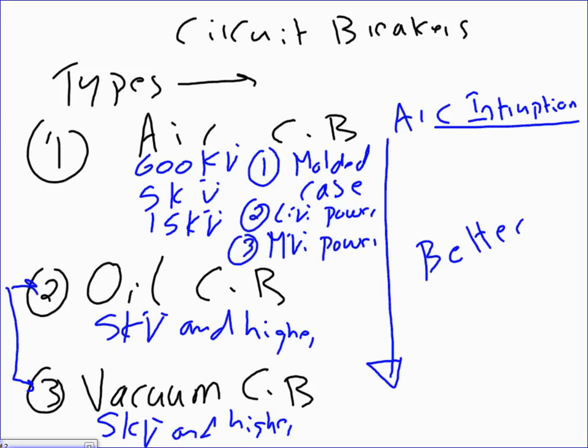Molded case circuit breakers range from 15 amps up to about 1200 amps and are very cost-effective. Low voltage power circuit breakers make sense starting around 1000 amps all the way to 4000 amps. Medium voltage power circuit breakers typically start at 100 amps and go to 4000 amps, but at 5 kV to 15 kV — that's what low voltage means in the power industry: 600 volts or less.